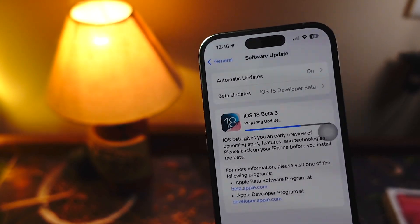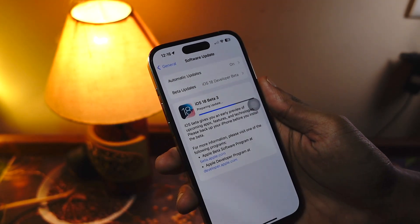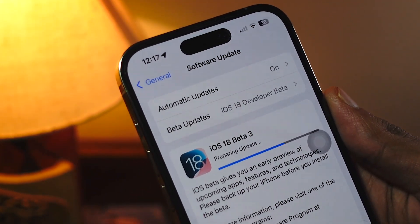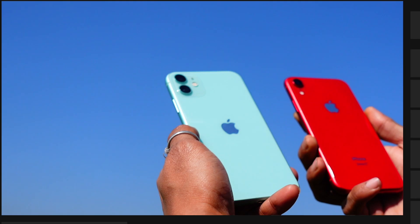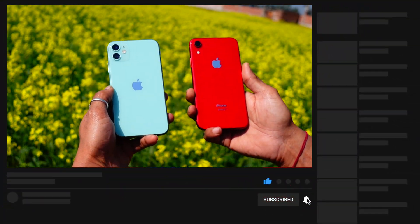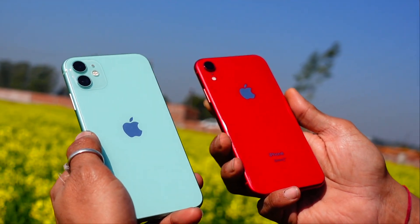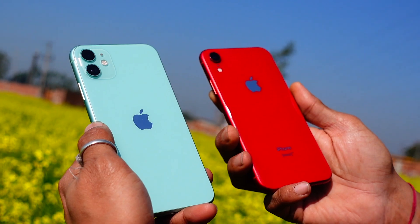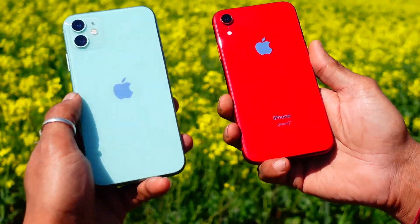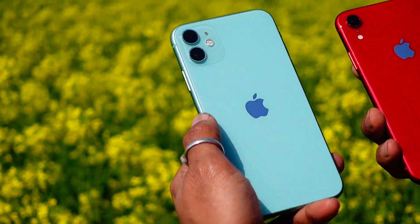If you have watched my previous review of the iPhone XR on iOS 18 beta 2, you guys know that the iPhone XR is definitely aging and we can clearly see it, because the iPhone XR was never this laggy or had any such issues — severe battery drain, a lot of bugs, performance is getting just ridiculously slow, and much more.